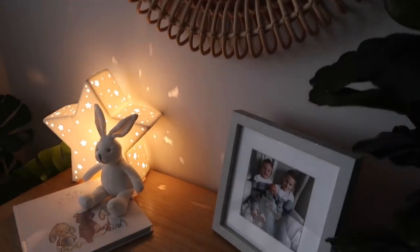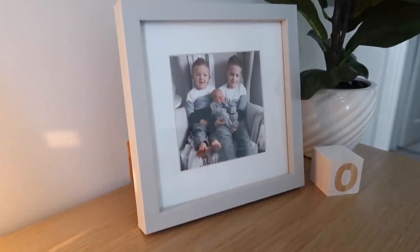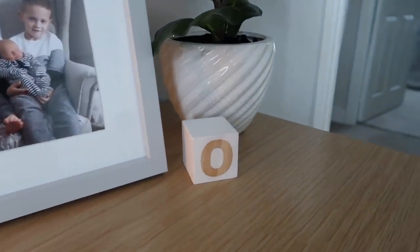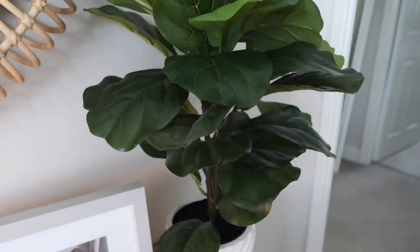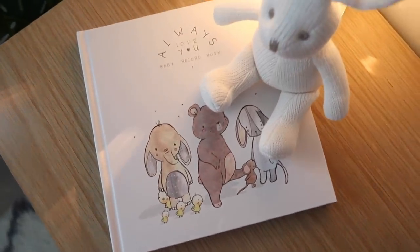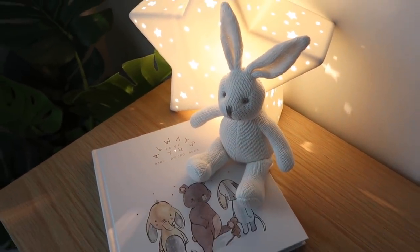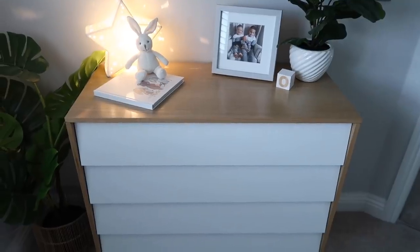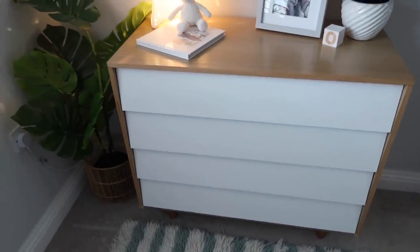We've got some nice little details here — his first ever photo with his brothers, which I thought was really sweet. We've also got this little 'O' block with his initial on it. Up here is a plant I bought from HomeSense last year and I just thought it would go really well in this bedroom. I've also got this cute baby records book with a little toy on top — a cute bunny, which is actually a gift. I absolutely love it.